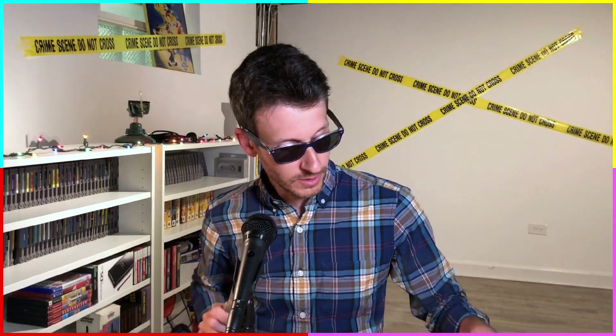We're going to save this large package for last and go next to this fancy orange bubble-wrapped package. Coincidentally, this is from Josh, who I just mentioned. I did a trade with him — fellow collector and fan of the show. I believe I traded him a Sony PlayStation 2 DualShock 2 controller for a couple of games. Let's see what's in here.